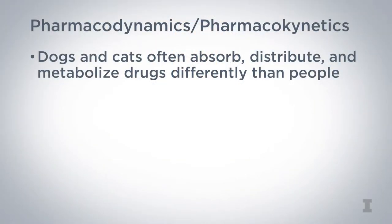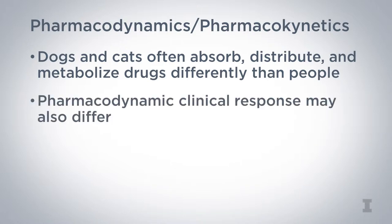Dogs and cats often absorb, distribute, and metabolize drugs differently than people, and the inherent pharmacodynamic clinical response may differ as well. Take, for example, acetaminophen — it's an effective analgesic in people, yet fatal to cats.